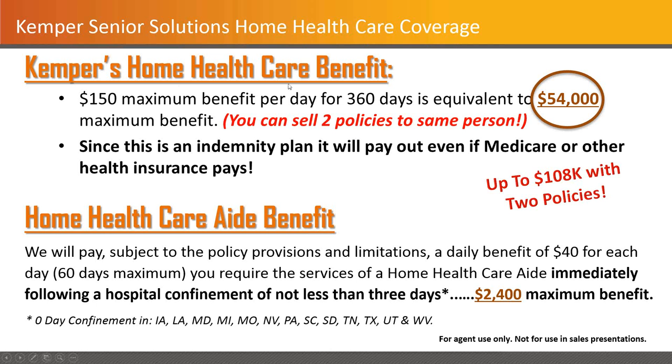That's the home health care benefit — that's the scheduled part. The home health care aid benefit is an additional benefit that pays up to $40 per day for a 60-day maximum if you require the services of a home health care aide following a hospital confinement. There are a number of states where the hospital confinement is not required, but this maxes out at a $2,400 maximum. We urge you to focus on what it does do rather than what it doesn't — no policy is perfect, but this is really close in terms of its ability to help folks where you haven't been able to do anything for them previously.